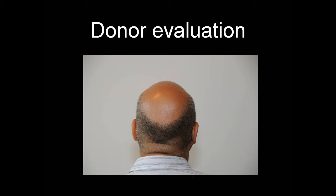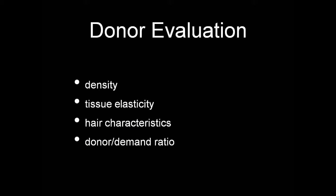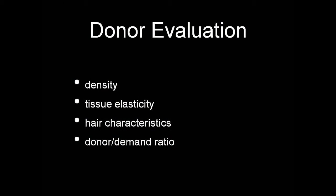The donor is the area that provides the raw ingredient — the paint that we use — which is the follicles. We want to evaluate the donor for density, which is the number of follicles per given area, or per centimeter square. We also want to determine tissue elasticity, which determines how wide a strip we can take in an FUT procedure. And the hair characteristics determine how effective that donor tissue will be in our painting. For example, coarser hair is like painting with a big brush, and finer hair is like painting with a single or two-hair brush — very detailed, but it covers little area with each stroke.